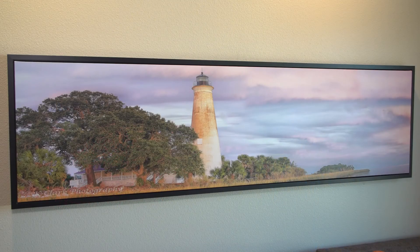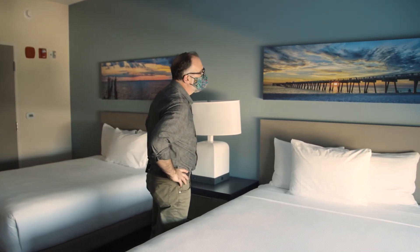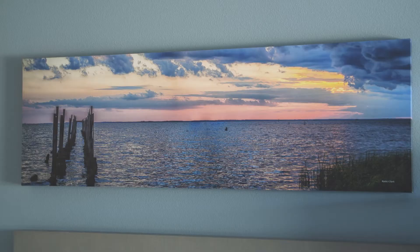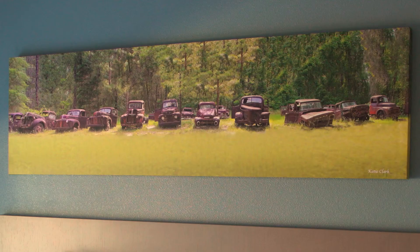In the rooms you'll find beautiful panoramic photographs by Katie M. Clark, like the one behind me of the St. Mark's Wildlife Refuge Lighthouse. The pieces in the Hyatt are in all the guest rooms: a St. Mark's Lighthouse Panorama over the sofa, and in the queen bedrooms two pieces over the beds — one is 'St. Mark's Sunset' with pilings in the water, and the other is from Panama City Beach County Pier. The most popular piece, over the king-size beds, is a panorama of the cars in MedArts — the Ford truck graveyard. A panorama is when you take multiple pictures and stitch them together in Photoshop.